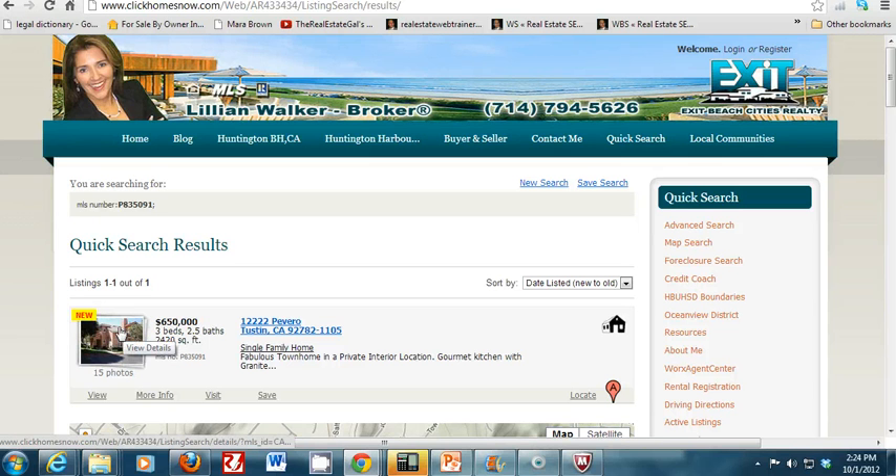Here you can see it's showing up — listed at $650,000. It was probably listed within the last seven days and it's still available, otherwise we would have gotten no results. The only properties that will show up when you enter an MLS number are active listings currently for sale on the MLS.